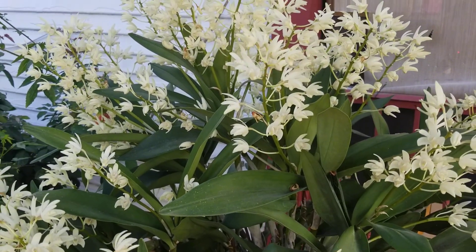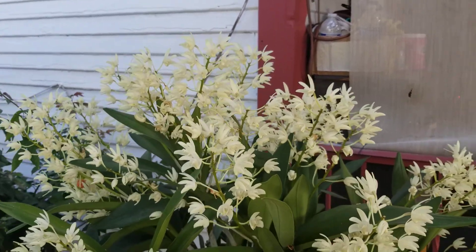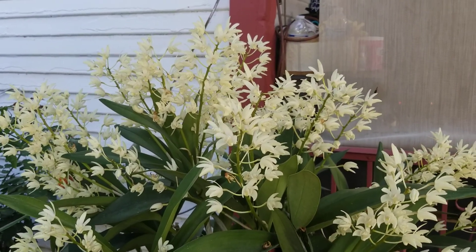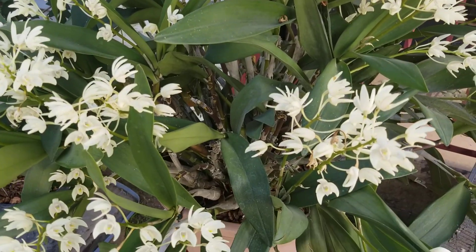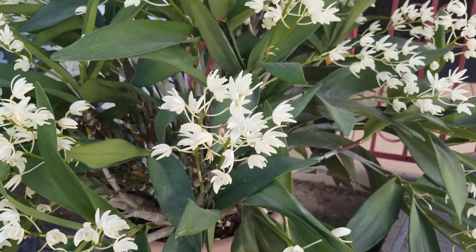Hi everyone, today is April 1st, 2021. I'm going to make a quick update of my orchids that are blooming. This is a Dendrobium kingianum white — it's in a big pot and it's been blooming for almost two months. It's really fragrant.